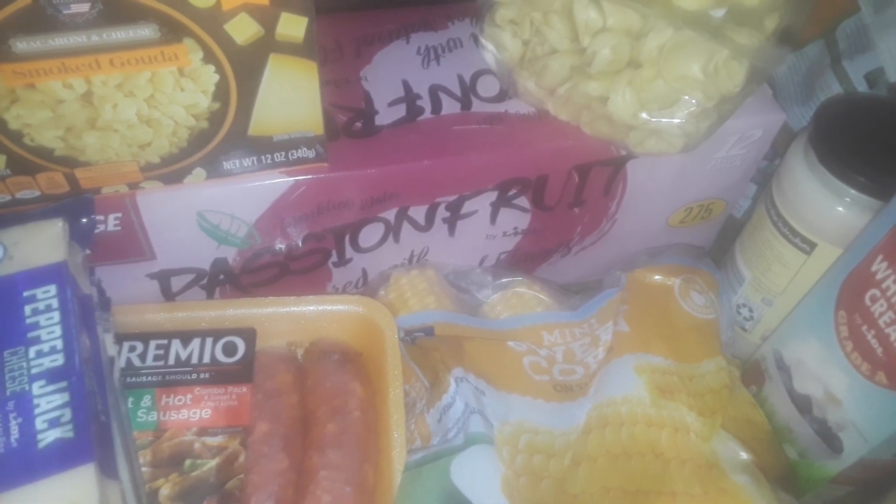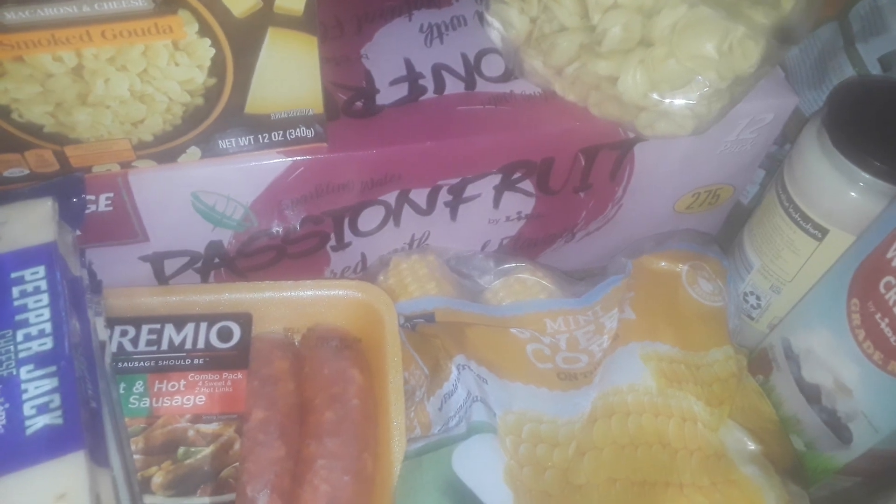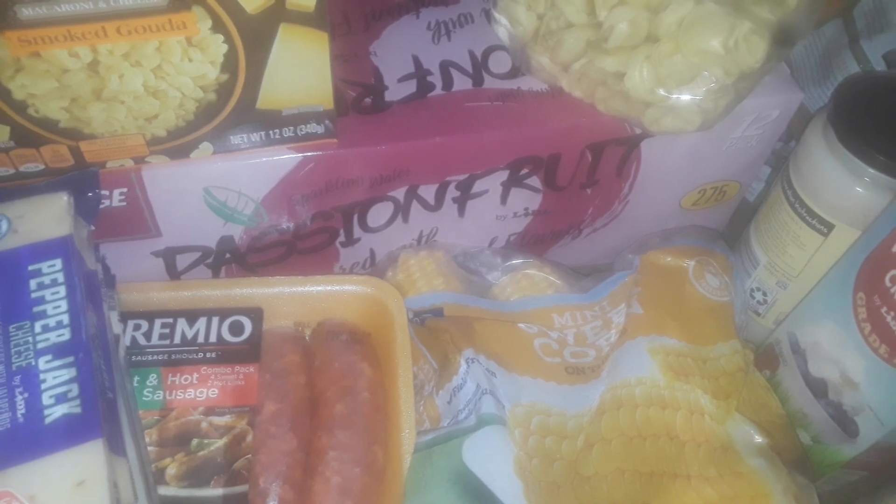It's the same company as Aldi's. So Aldi's runs LIDL, it's the same thing. They have them in Germany a lot. Let's get started with this little small grocery haul.